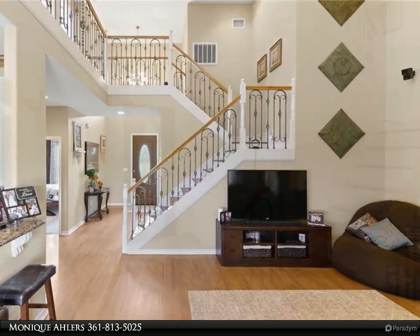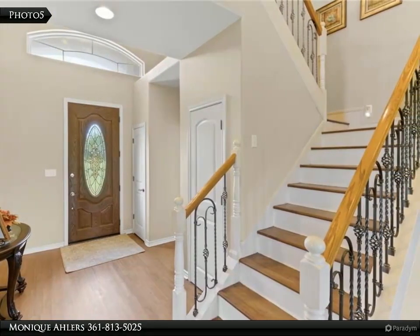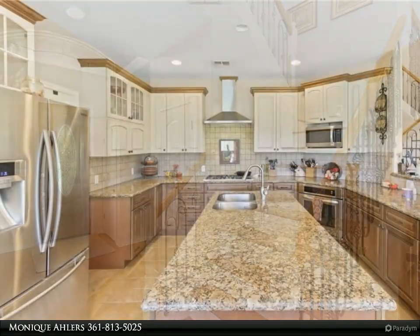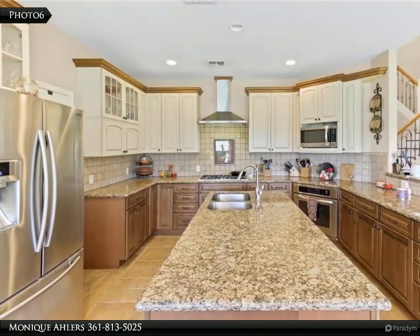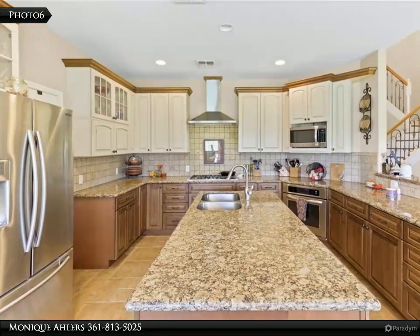Check out the photos — imagine gatherings and cooking in the large kitchen and entertaining just outside on the oversized patio. Spend evenings outside relaxing and counting the stars, or hosting a large barbecue and get-together with family and friends.